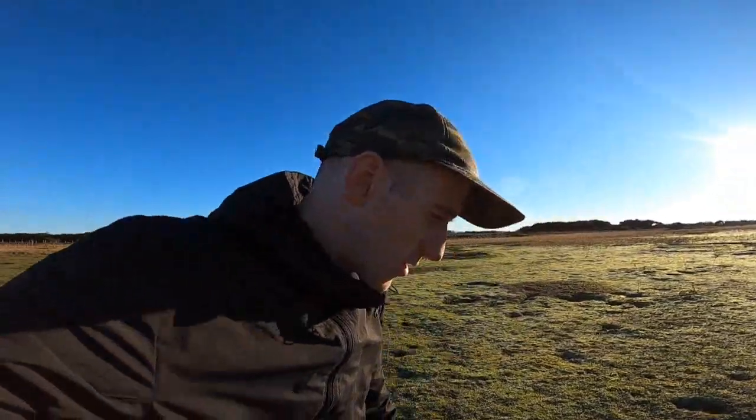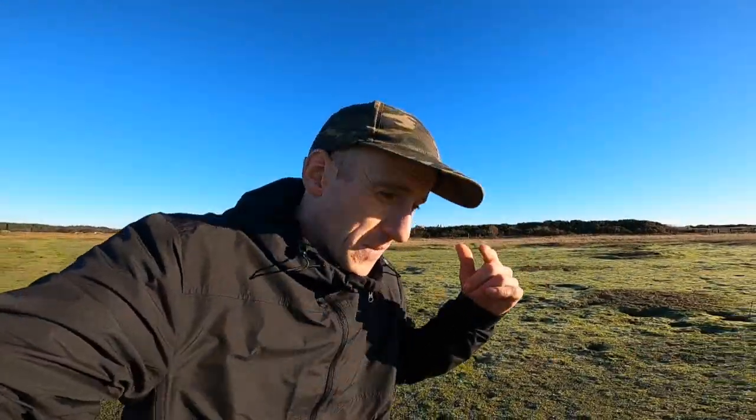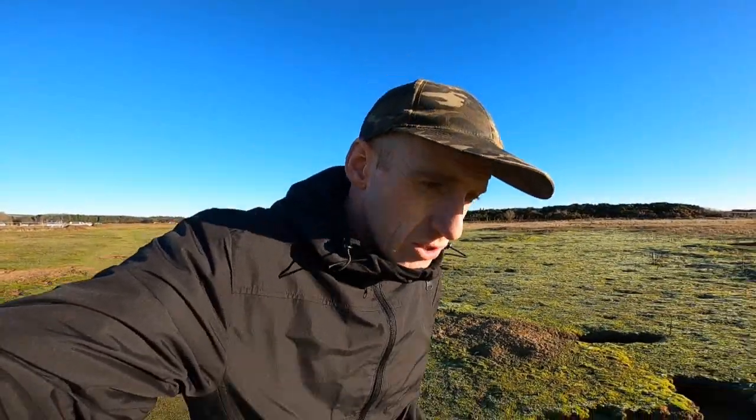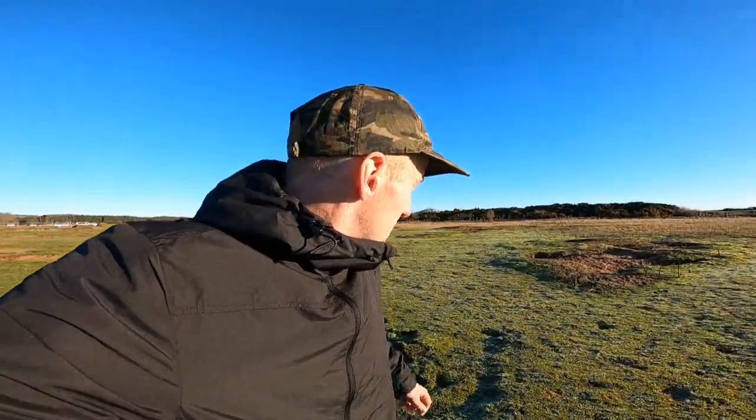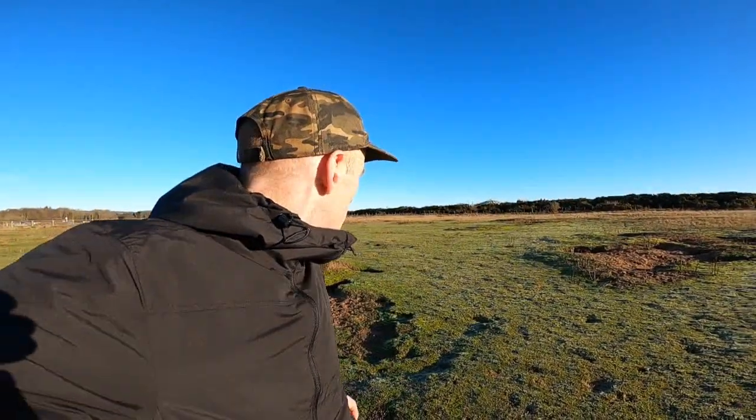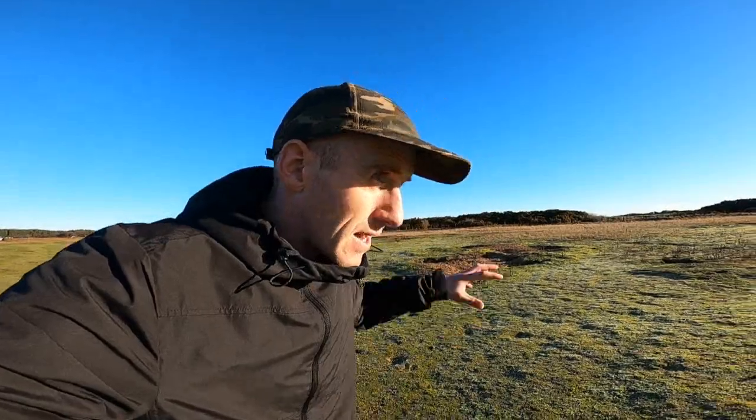Alright folks, welcome to this exciting video where you once again join me in the mad landscape of Scotland. Today we've come to record a cool piece of World War 2 history, but this site actually dates back to World War 1. The site we're at today is Montrose Airfield, or Montrose Aerodrome as it's called - actually the site of what was the first ever operational airfield in the UK.